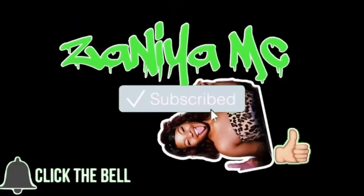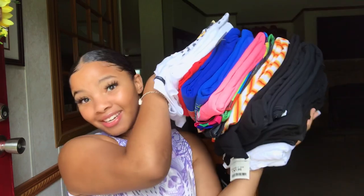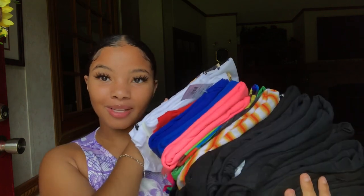Today, as you can tell by the title, I'm gonna be doing a graphic tee collection. I'm super excited to show you guys all my graphic tees. Most of them are from Walmart, Marshall's, SheIn, Forever 21, and stuff like that. I'm gonna be telling you guys where I got them and how much they cost.